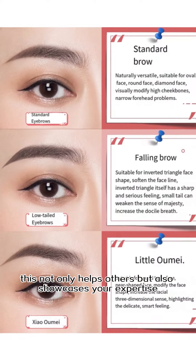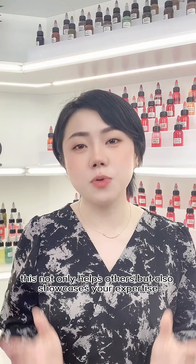First, discuss which eyebrow shapes suit different face types. This not only helps others but also showcases your expertise.